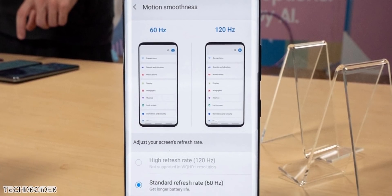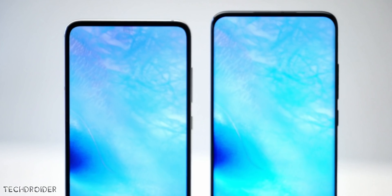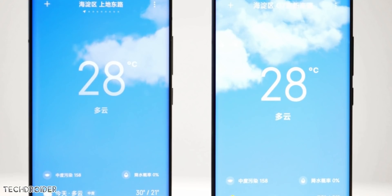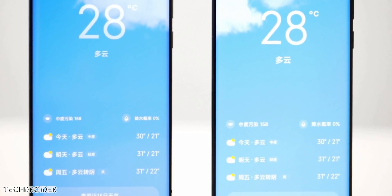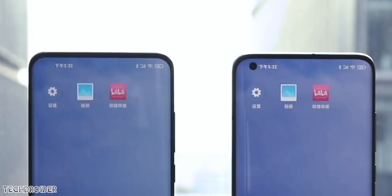Samsung is also testing an underscreen camera on the S21, but chances are really slim. So the Xiaomi Mi 11 2021 is gonna be exciting for sure, full of innovations. That's all, guys — I wanna know your thoughts in the comment section below, and I'll meet you guys in the next one.